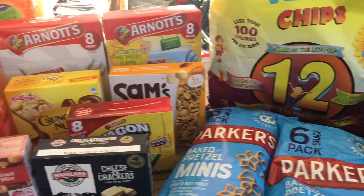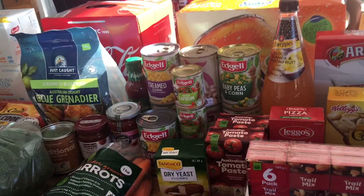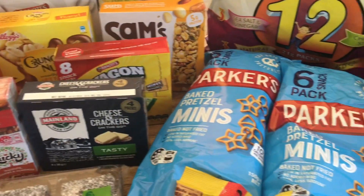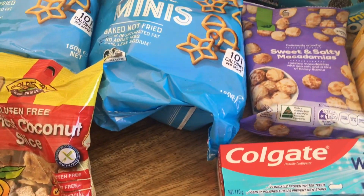Hi everybody, thanks so much for coming back to my channel, Lady of Huntington. We're in Australia, down in Tassie. I'm going to go through our grocery haul which was purchased from Woolies — it's just been delivered. I've set it all up for you, so we'll start down this end here. Let's start with the toiletries because that's kind of a little boring.